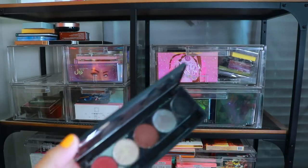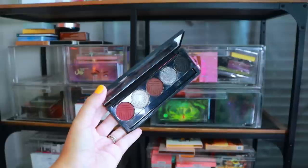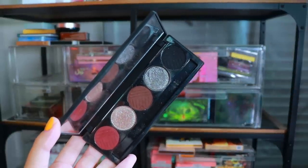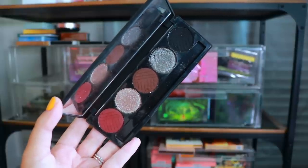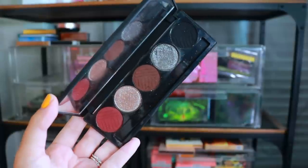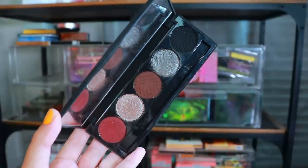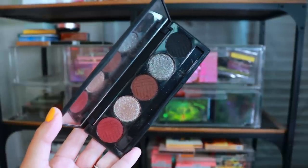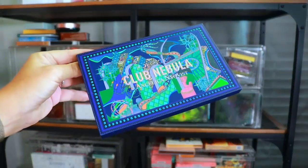We have the Smoky Soirée palette from Dose of Colors. I'm holding on to this one, and the reason is kind of stupid — there's just something about that black shadow I absolutely love for lining my upper waterline to match with my lashes. I know I have so many other black shadows, but this is what I take on vacation. So we're still holding on to her because she still gets used.